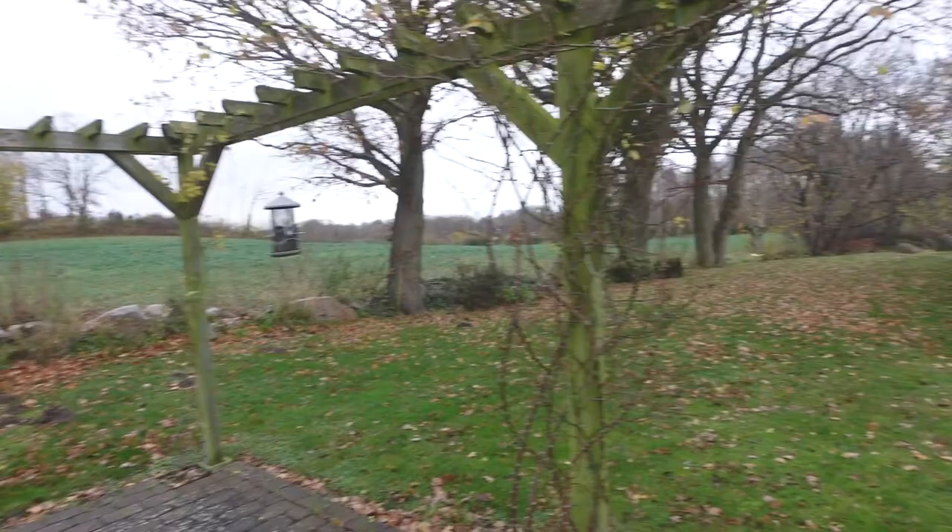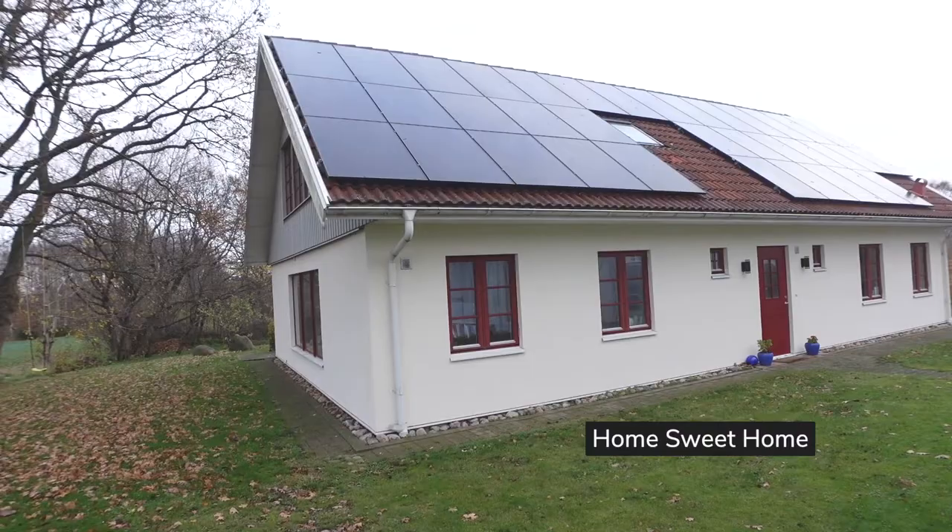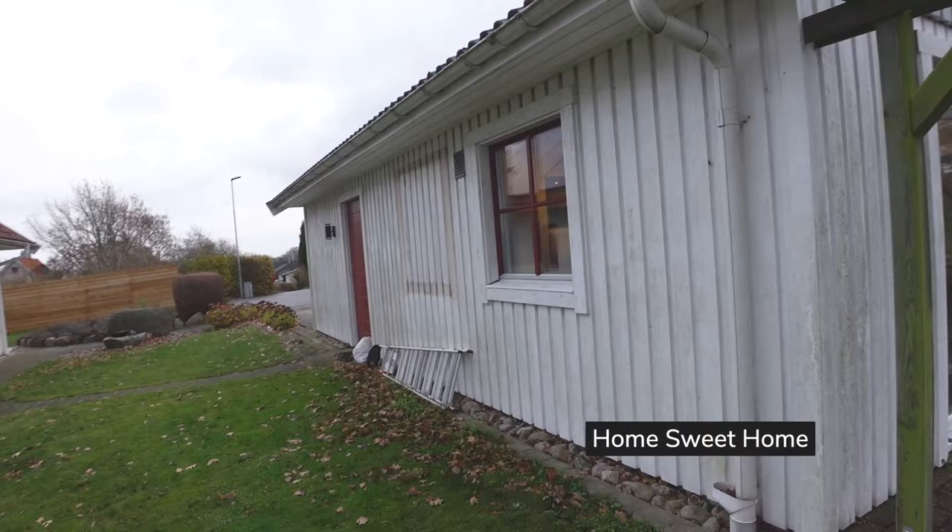So outside as you can see here we have our garden — our house is right over there, and the garage is right here.